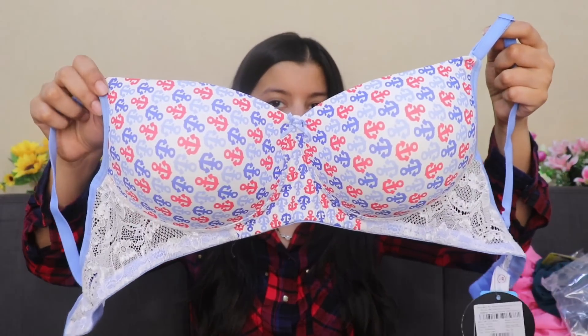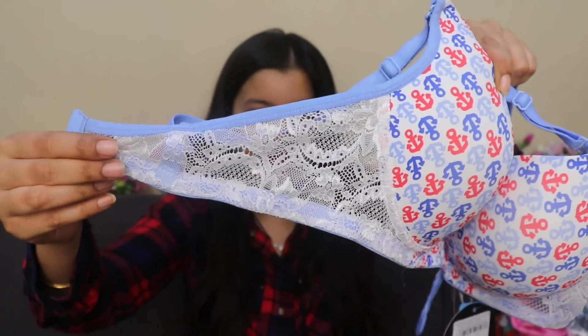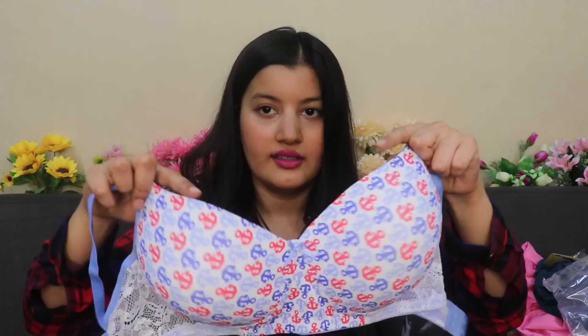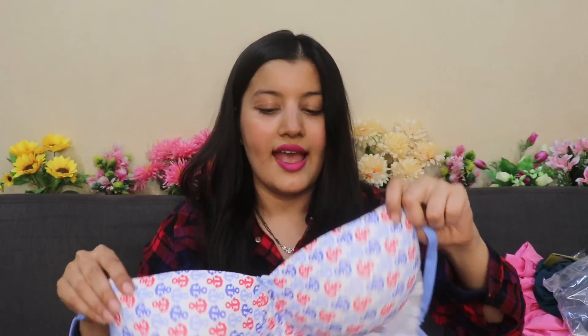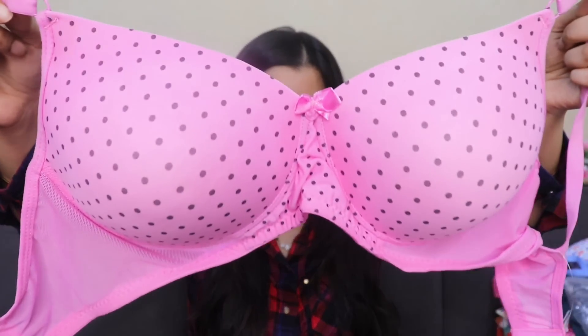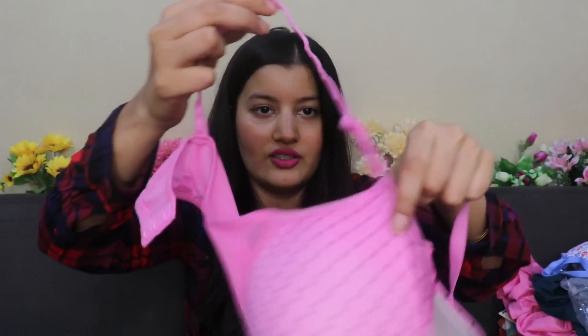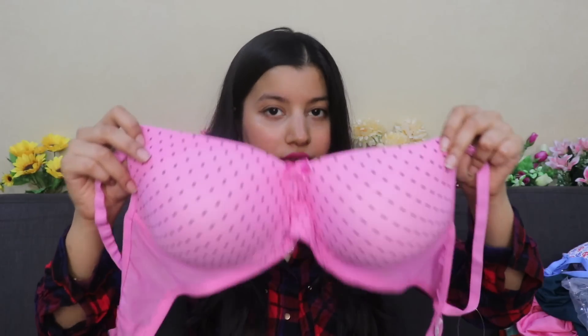This is what the first bra looks like — it's got this anchor print going on, the color is so pretty, and it's got lace detailing. It has two clasp hooks and an adjustable strap. It's seamless so you don't have to worry about the shape showing from outside your clothes, and the material is very comfortable and soft. This is what the second one looks like — it's got a polka print, the color is a pretty pink, and it has net detailing. It has adjustable straps and three clasp hooks, giving you more support. It's also a seamless bra.